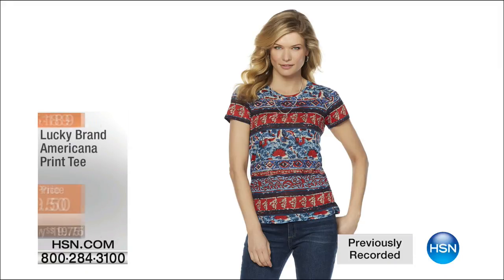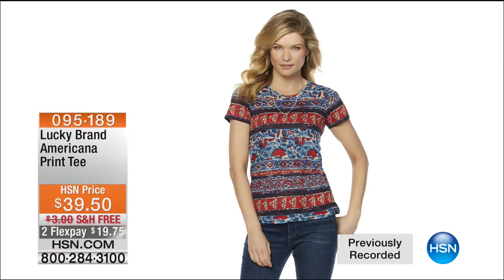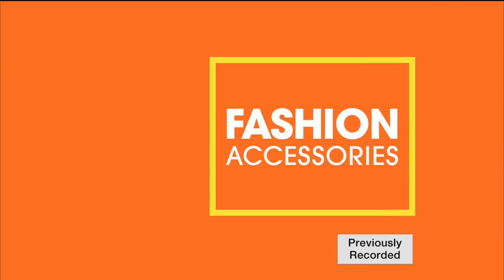We want to share all the clothes, but remember we have very limited quantities. This is the Americana print tee — I think Emily had that on. $39.50 — these clothes are a phenomenal value. Very limited, we didn't bring a lot of quantity in anything. Free shipping and handling, about a hundred to go around, and then your flex pay.